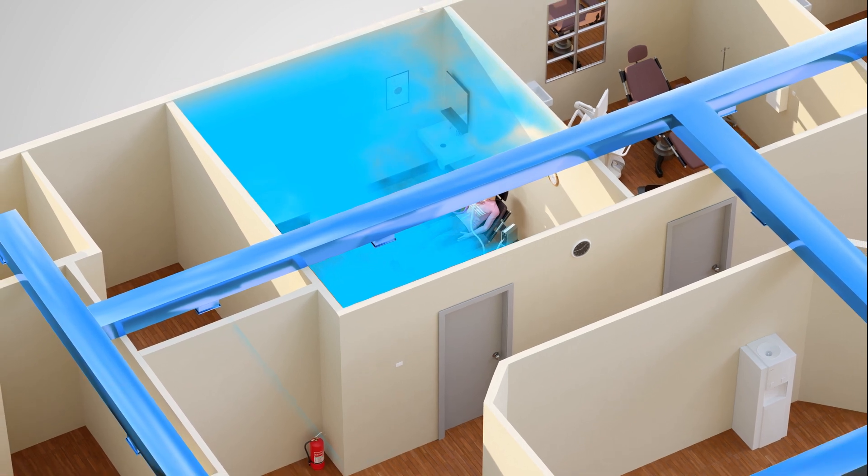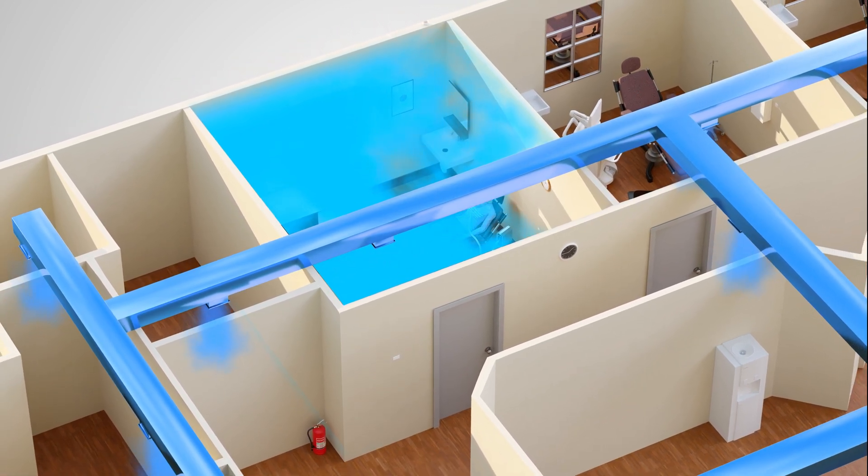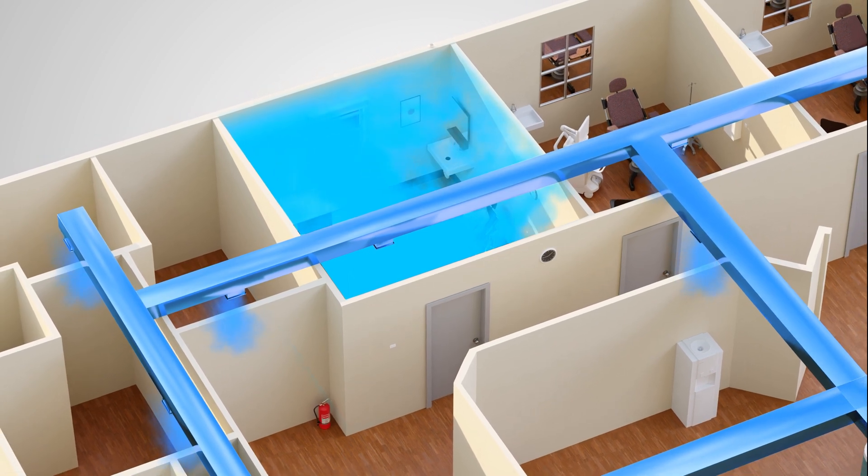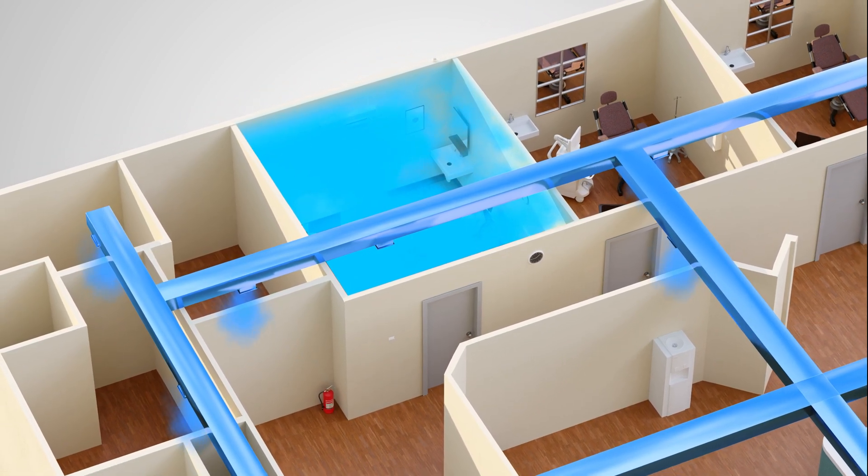HVAC systems slowly dilute the nitrous in the procedure room by spreading it throughout the office, so everyone working throughout the office will be exposed to nitrous oxide.